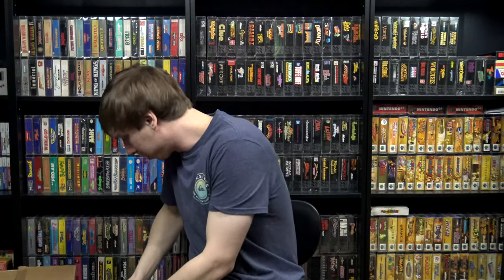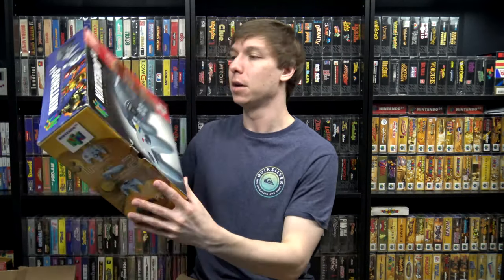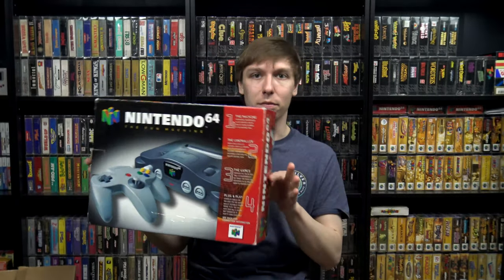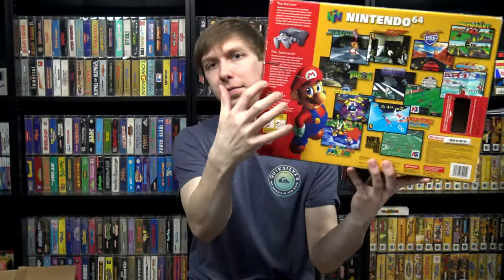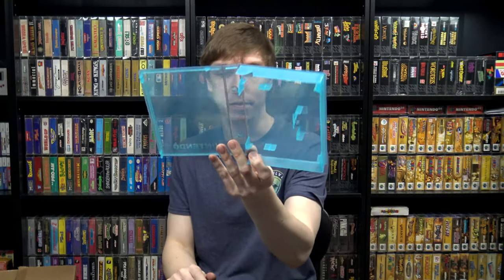Before I get into all the boxed games, I'll quickly show there was some N64 items — no games, no system, but there was an empty system box. It's definitely empty, though I think the instruction manual was in here. There's no styrofoam or insert, so it's kind of just a display box as it sits — decent shape with a small rip on the back by the flap. And there was also an N64 plastic game case — I like getting these to put my more expensive N64 cartridges in, so I can always use more.